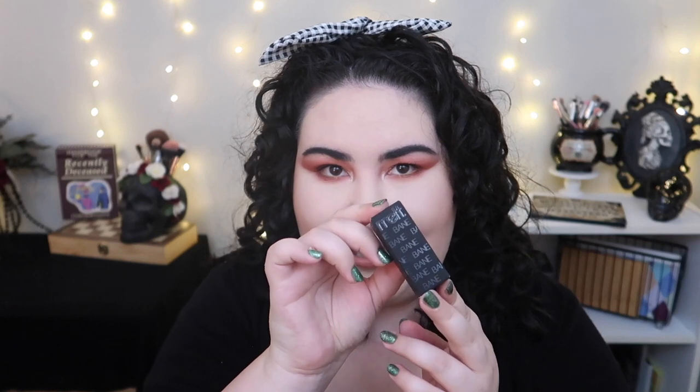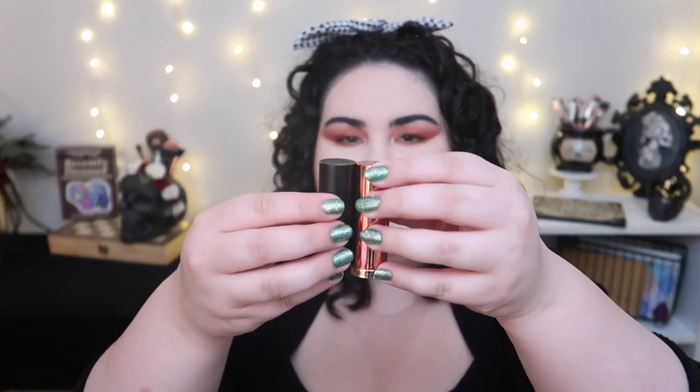Next I picked up a lipstick from Melt Cosmetics — the packaging is stunning. This is their bullet lipstick in the shade Bane. I love the design on the actual lipstick itself. It feels nice and hefty but it's slightly smaller than a typical lipstick bullet, which is probably why I almost dropped it. I cannot wait to try this out.